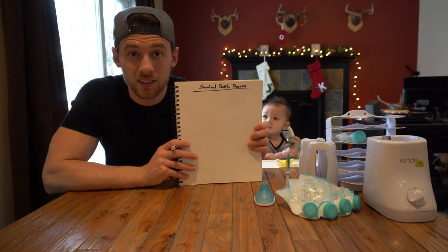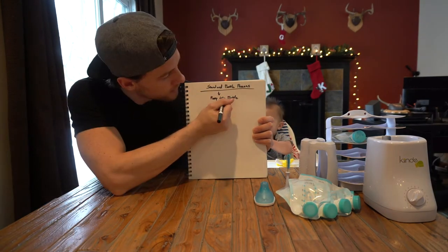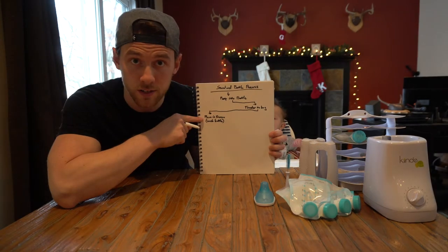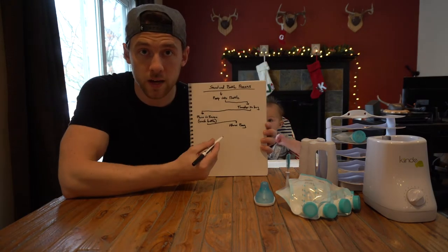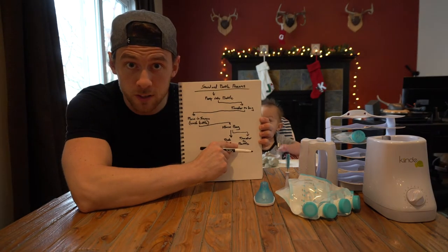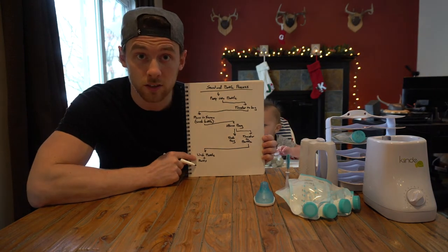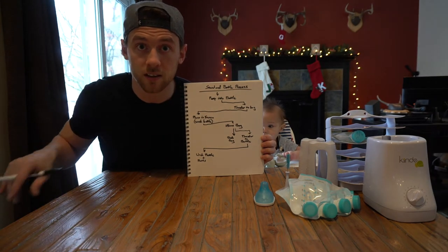The standard bottle process goes like this: you start off by pumping directly into a bottle, then you transfer it to a bag, then transfer that bag to the freezer, and wash the bottle you pumped into. When you're ready to use it, you have to thaw the bag — warming it up — then transfer it to a different bottle than what you originally pumped in, and throw away the bag. After finishing feeding baby, you then have to wash the bottle along with the other bottle you pumped into directly and all the corresponding parts, which as you just saw are many.